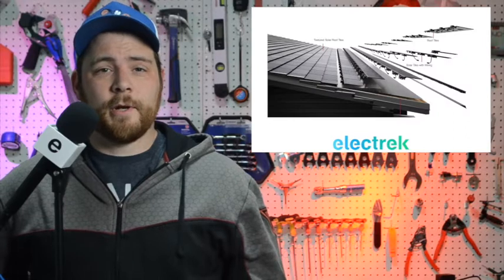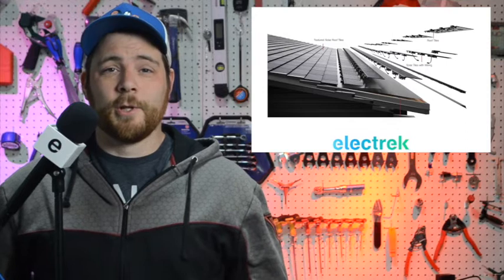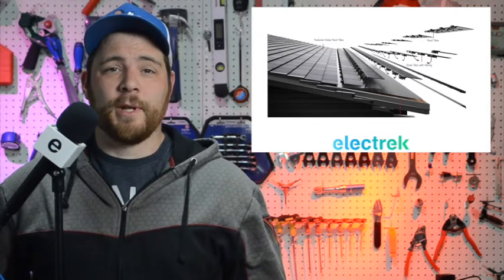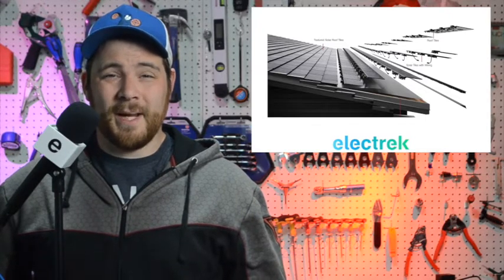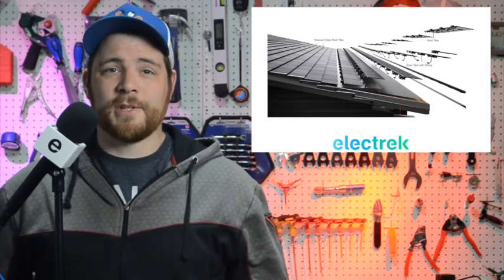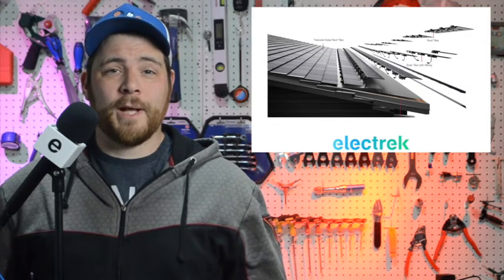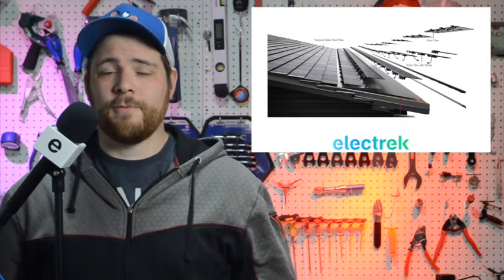Tesla is starting to offer free Powerwalls to people who have received big price increases on solar roof projects that were already under contract. Last month, we reported that Tesla is drastically increasing the price of its solar roof tiles by as much as 50 percent, based on an extremely inconsistent new complexity factor that they have added. Earlier this month, we reported that Tesla also applied the price hike to solar roof projects with contracts already signed. Some of the homeowners had already even spent money on work in preparation for the installations.